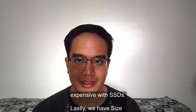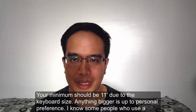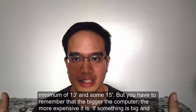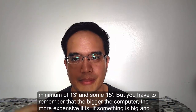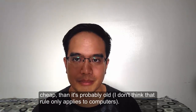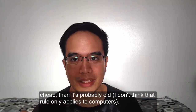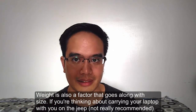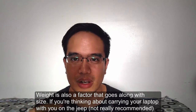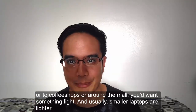Your minimum screen size should be 11 inches, due to keyboard size. Anything bigger than that is just personal preference. I know some people who prefer 13 or 15 inches, but the bigger the computer, the more expensive it is — and if something is big and cheap, it's probably old. Weight is also a factor. If you're thinking about carrying your laptop to coffee shops or around the mall, you'd want something light, and smaller laptops are usually lighter.